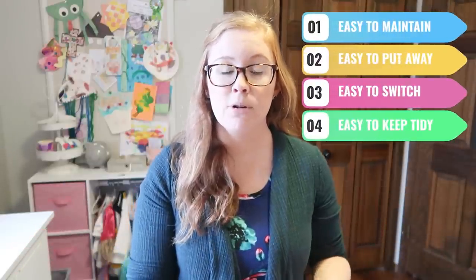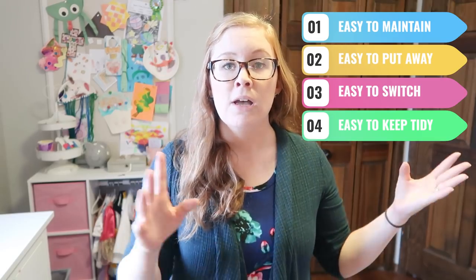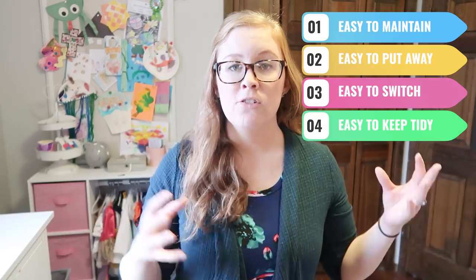I am the mom to three little girls ages 5, 3, and 4 months old, so hand-me-downs are definitely something I've had to come up with a system for. I have really perfected my kids clothes system to make it easy to maintain, easy for my kids to put away, easy to switch out as they grow, and super budget-friendly.